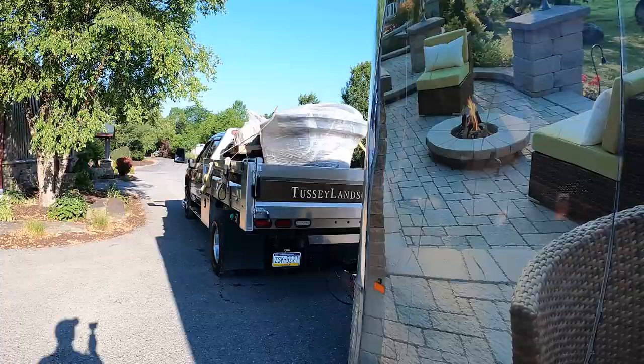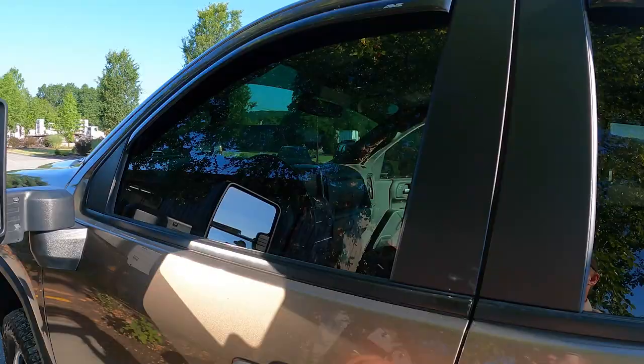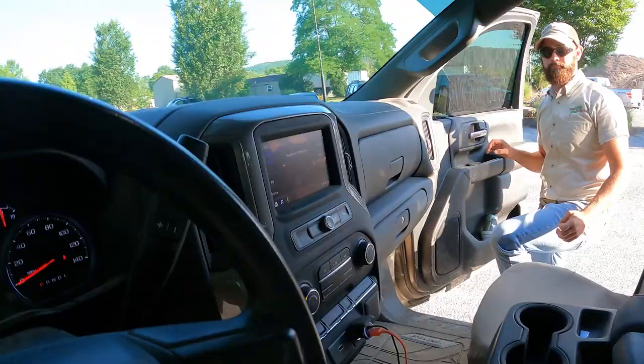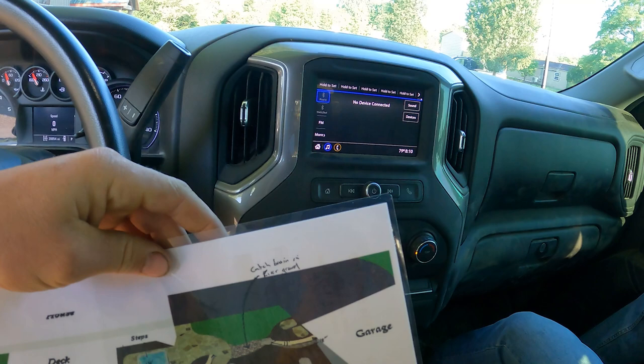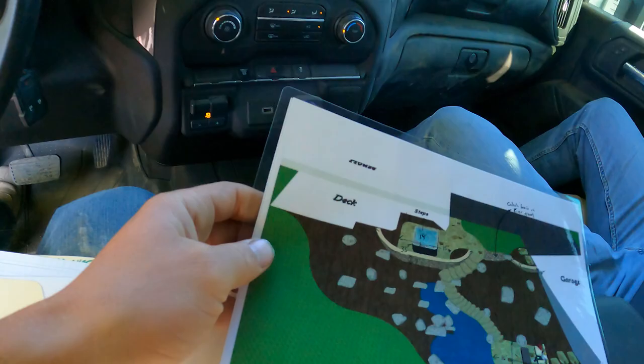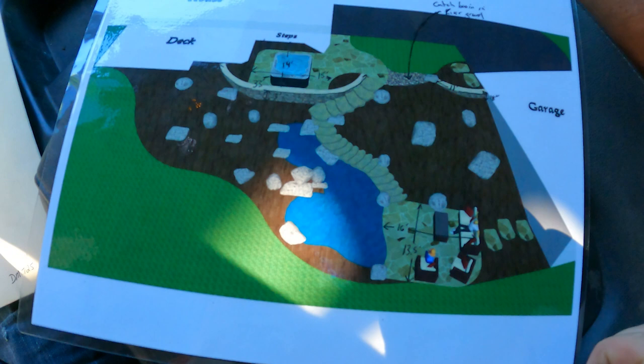All right guys, all loaded up for a new project up in Johnstown, Pennsylvania. Let me show you what we've got going. Looking at the folder — I think this is 400 man hours. 400 some man hours. And you can tell by all the steps there is a lot of grade change.